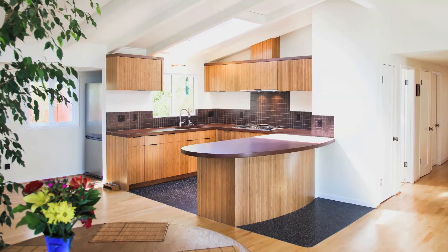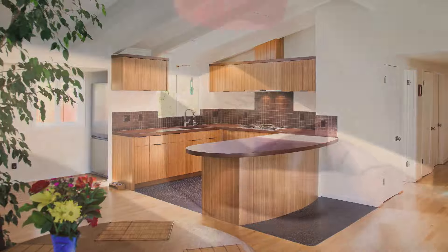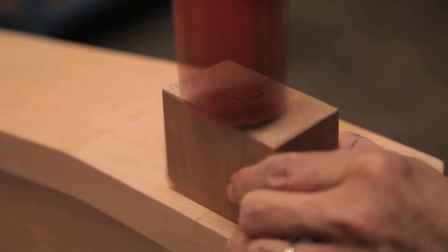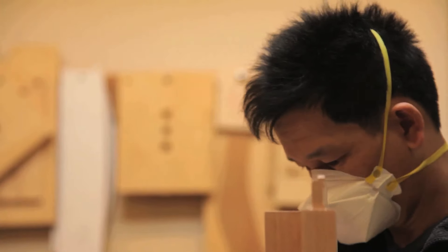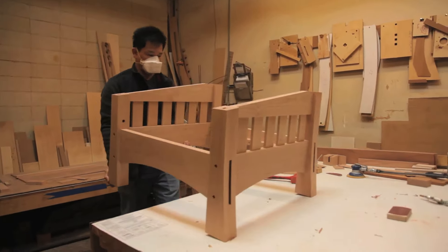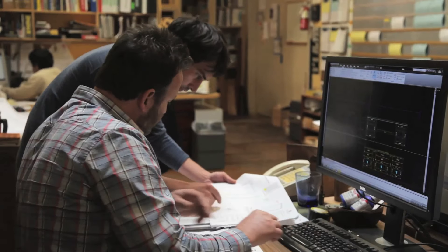Whether it's a custom piece of furniture, a kitchen cabinet, or architectural millwork, every Berkeley Mills piece is constructed with the same attention to detail, and every piece is handcrafted in our Berkeley workshop, where you can track your piece with a single phone call or shop visit.